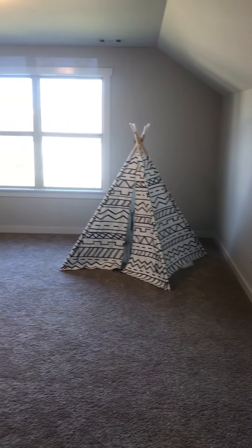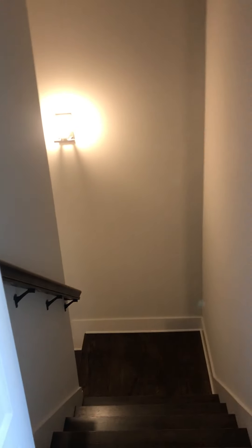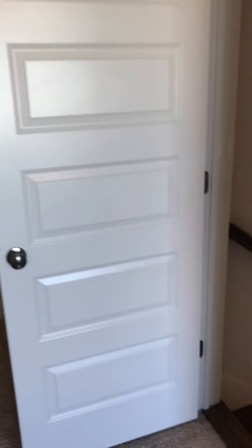There's a full closet, which makes this a fourth bedroom. It's another large room. You carry your stairs down and there is a door that blocks off the stairs, so it is very private.